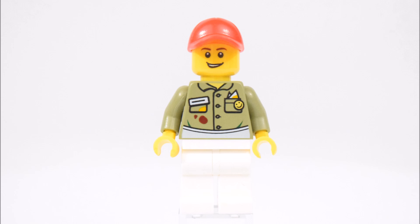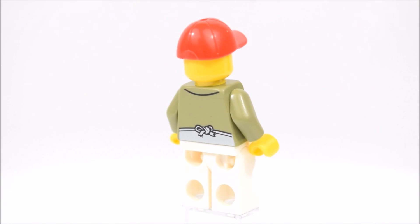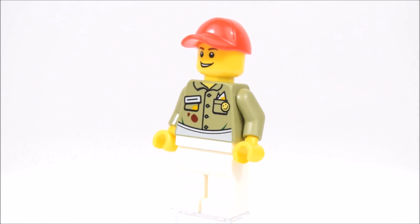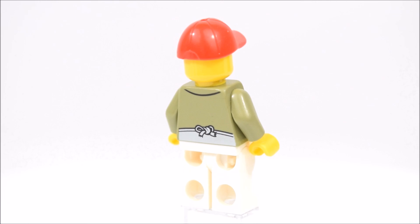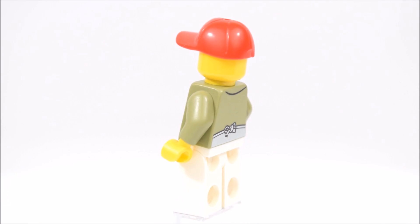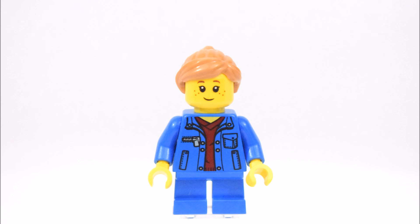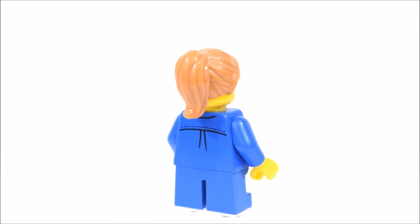This set comes with two Lego minifigures. The first is the man who works at the corner deli. He has a red cap and a green shirt. On his shirt are prints of a name tag and a pin with a smiling face. There are also food stains on his shirt and he wears an apron around his waist. The second minifigure is a girl. She has a blue jacket and blue pants and a red undershirt.